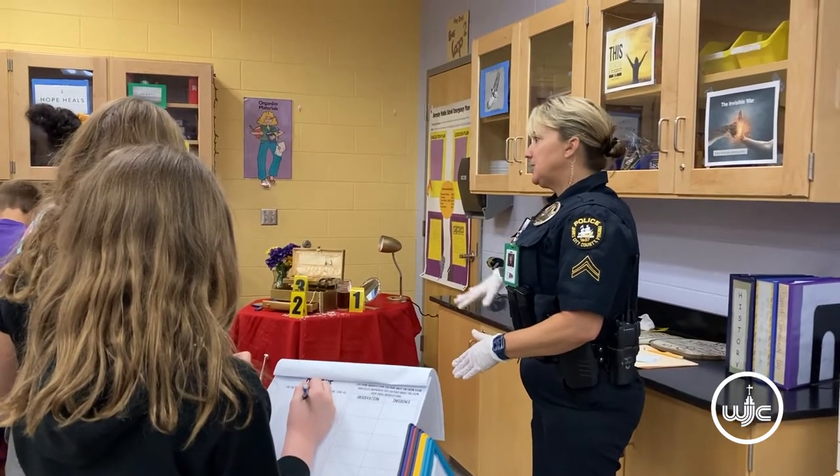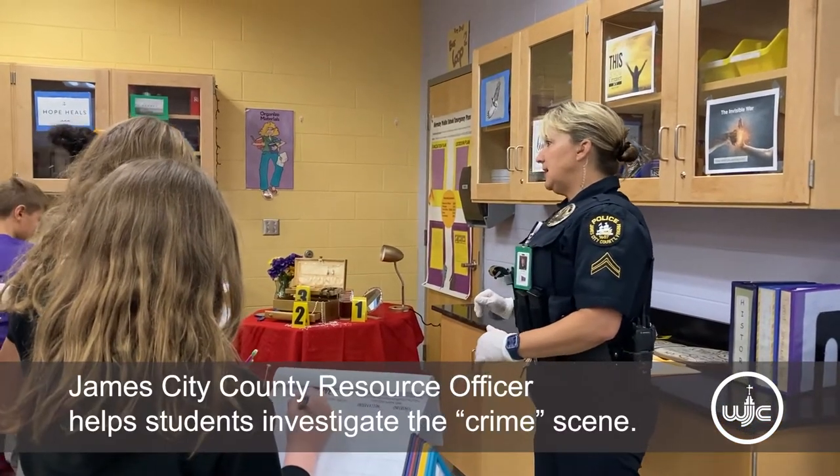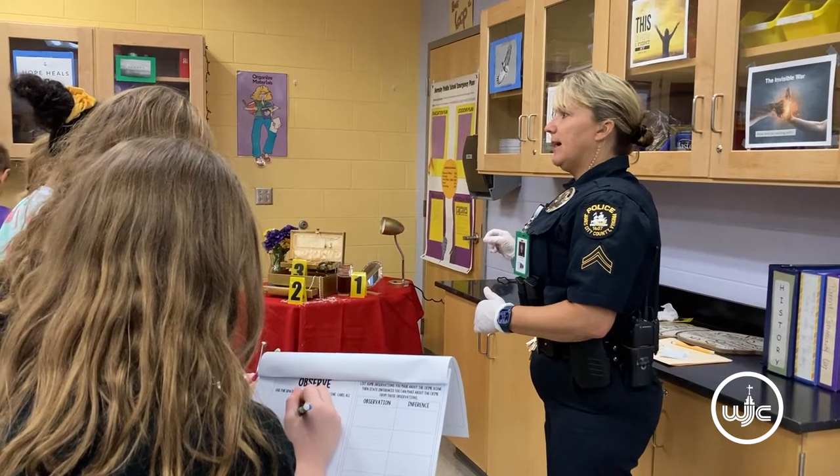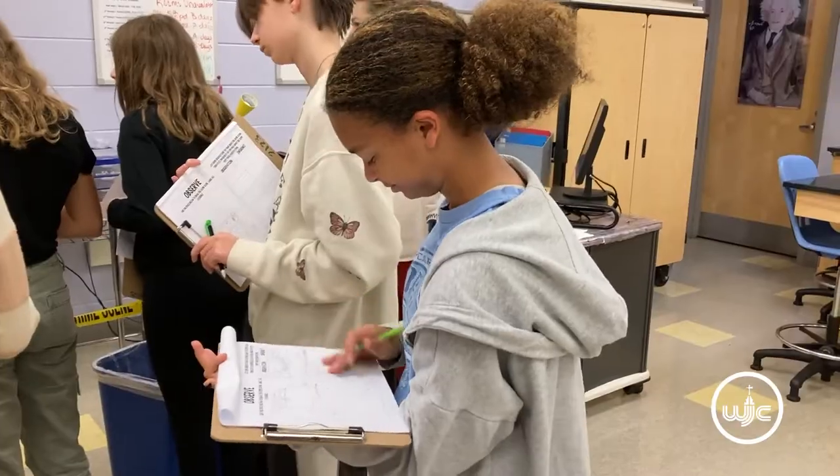Sketch the crime scene area, write down what you see, and make note of what you see and what you don't see. Some of the things that you observe — the observations that you have — we're also going to talk about the inference.